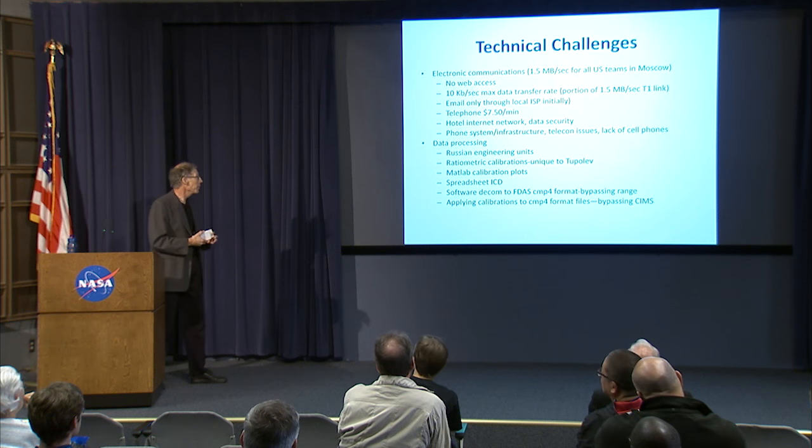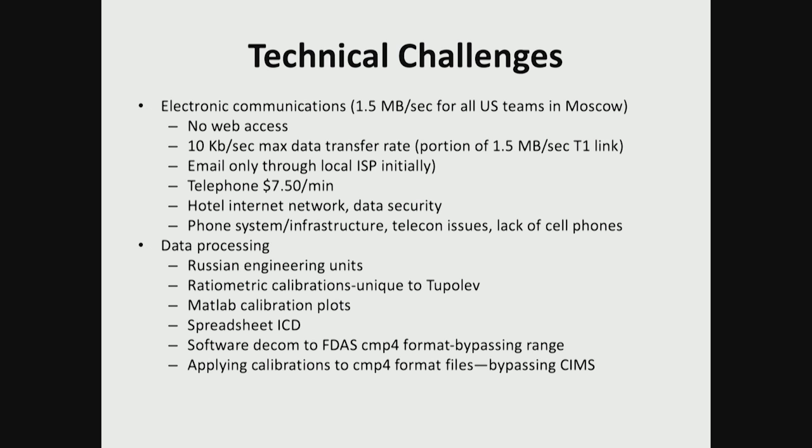Technical challenges: remember this is the mid-'90s. Internet was still in its infancy. The entire data link for all American teams in Moscow was a one-and-a-half megabit per second T1 link. By contrast, I checked last night — my internet at home is 70 megabits per second. That one-and-a-half megabits was shared among the entire U.S. team in the city, so there wasn't bandwidth for web access. When I transferred data back, it was at 10 kilobits per second — it literally took all night to transfer a flight of 120 megabytes back to the machines here.